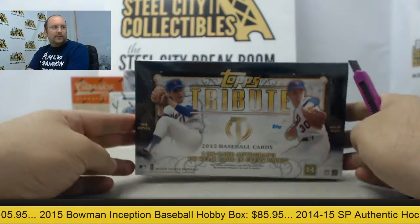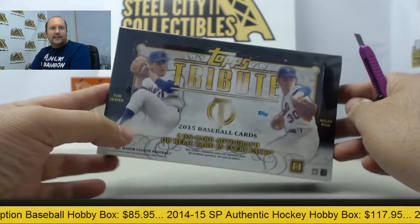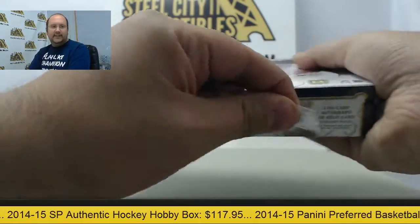Next up today, a box of 2015 Topps Tribute going out to Brad. Thanks again for stopping by. Let's pull you some big hits.